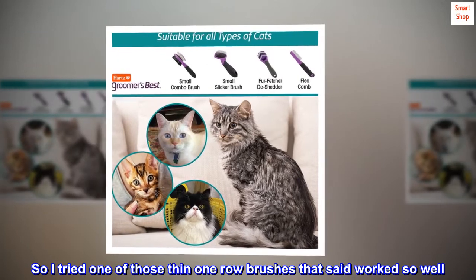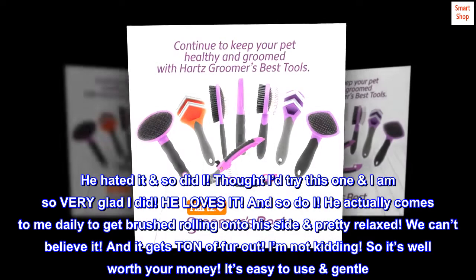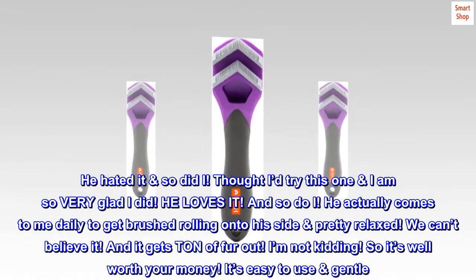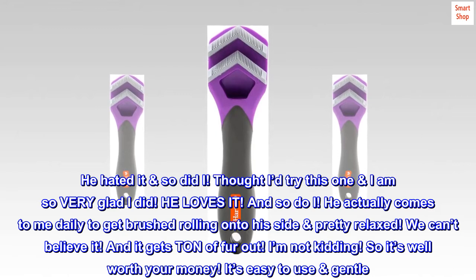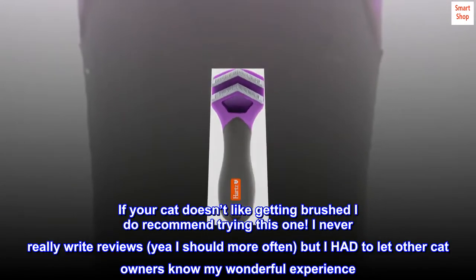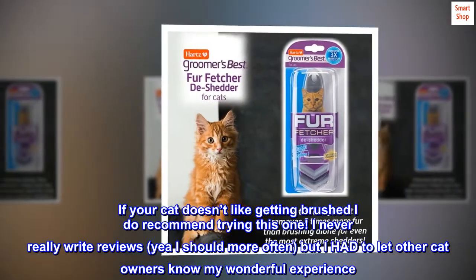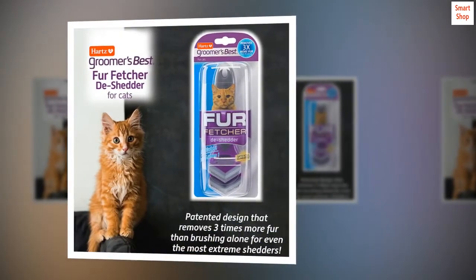So I tried one of those thin one-row brushes that said worked so well — he hated it, so did I. Thought I'd try this one; I am so very glad I did. He loves it, and so do I. He actually comes to me daily to get brushed, rolling onto his side pretty relaxed. It gets a ton of fur out — I'm not kidding. So it's well worth your money. It's easy to use and gentle. If your cat doesn't like getting brushed, I do recommend trying this one. I never really write reviews, but I had to let other cat owners know my wonderful experience. Totally worth it.